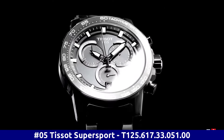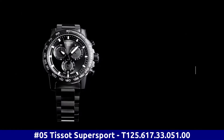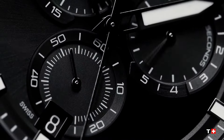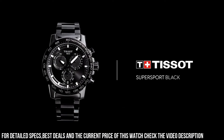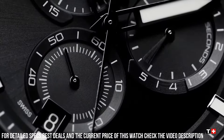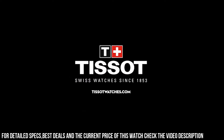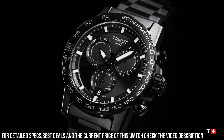Number 5: Tissot Supersport T125.617.33.051.00. Black PVD 316L stainless steel case with a black PVD stainless steel bracelet. Fixed black PVD bezel with a black aluminum top ring. Black dial with luminous black hands and index hour markers. Minute markers around the outer rim. ETA caliber G10.212 quartz movement. Scratch resistant sapphire crystal. Solid case back. Round case shape. Case size: 45.5mm. Case thickness: 11.9mm. Band width: 22mm. Fold over clasp with a safety release. Water resistant at 100m / 330ft.